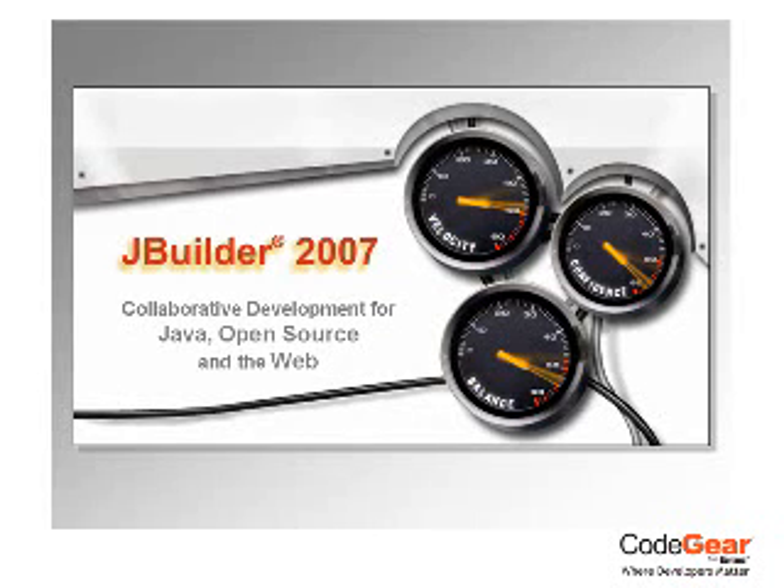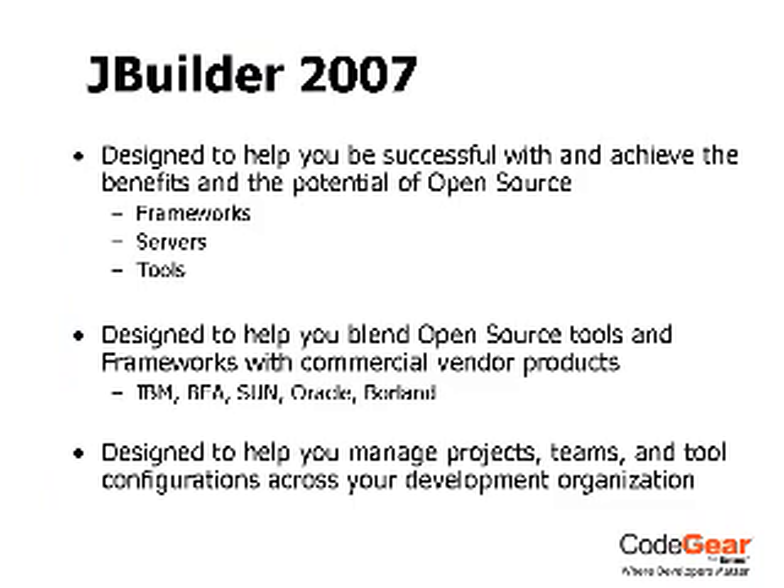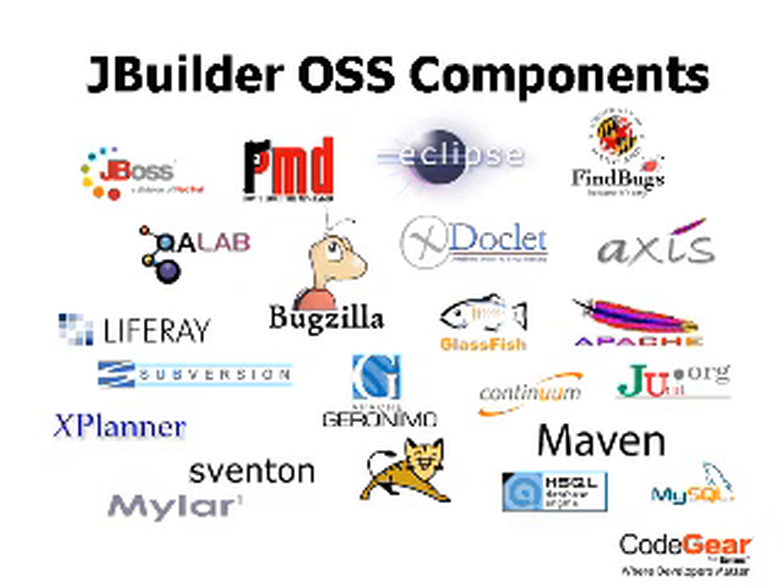JBuilder 2007 brings accelerated development tools to Eclipse with its renowned RAD and collaborative capabilities, making development fast and reliable for Java, open source, and the web.